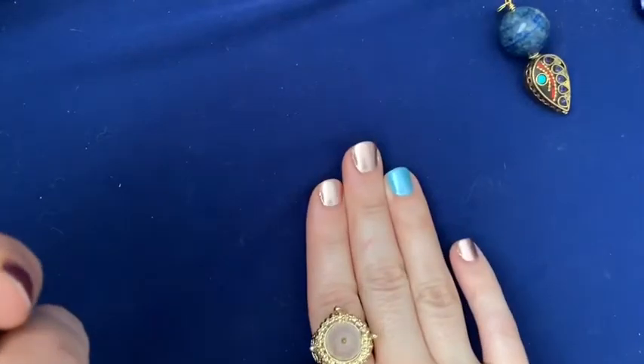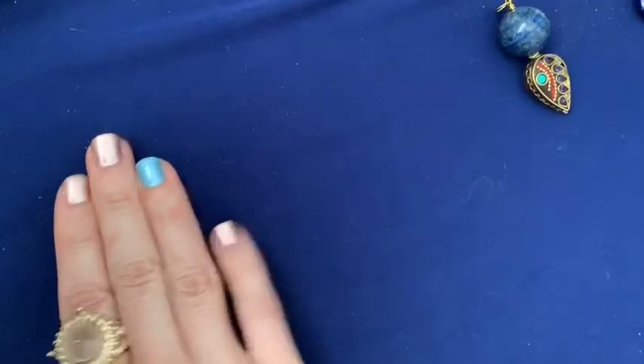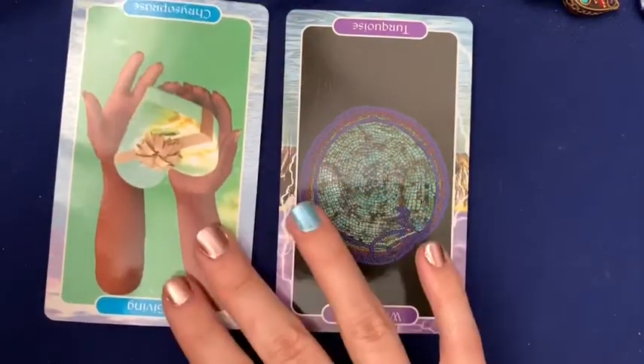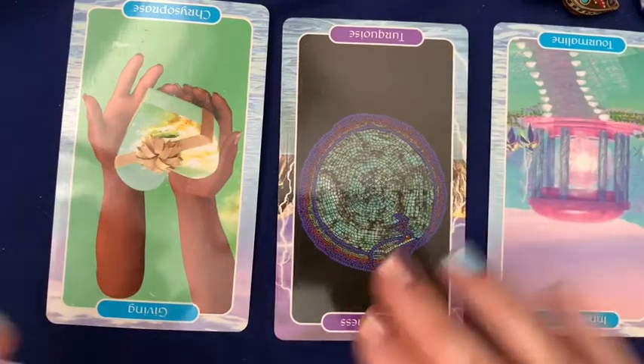We're going to look at three cards. The central card will represent the present moment; to the left, the past; and to the right, the future. We have turquoise, chrysoprase, and tourmaline.